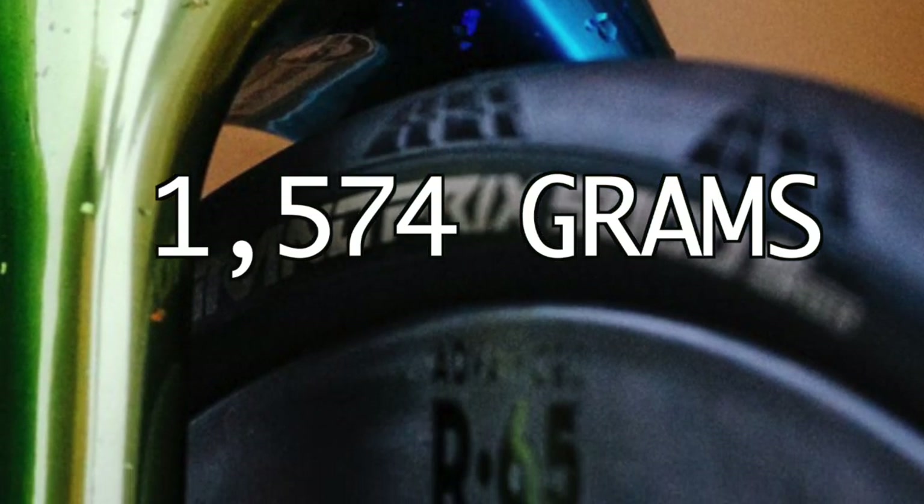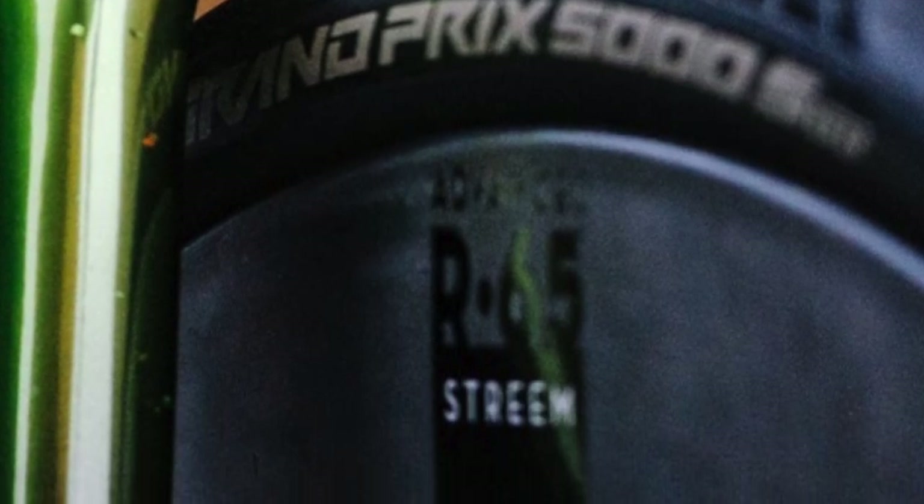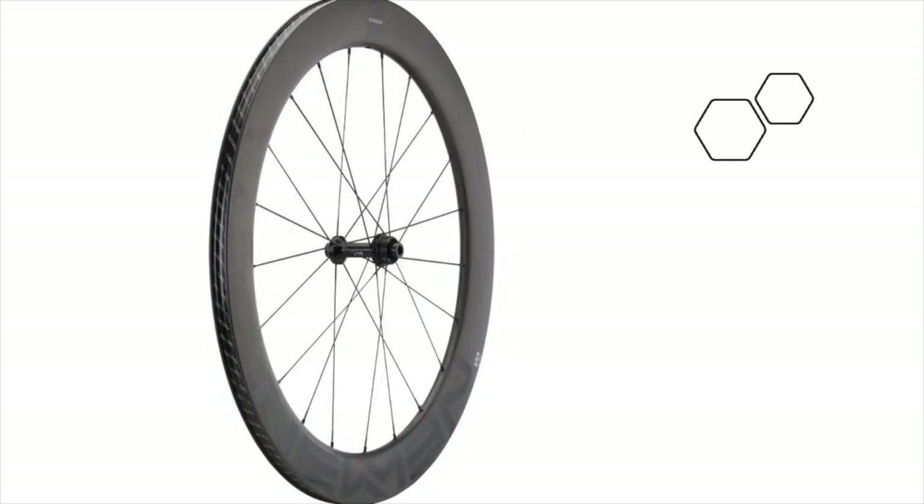The wheels are the Advanced SLR65, weighing in at 1,574 grams, and the stream rims are made from the highest quality UD carbon fibers. The wheels were designed with omnidirectional wind conditions in mind, and therefore the profile is neutral in crosswinds. The inner width of the wheels is 18 millimeters and has been optimized for tires with a width of 25 to 28 millimeters.